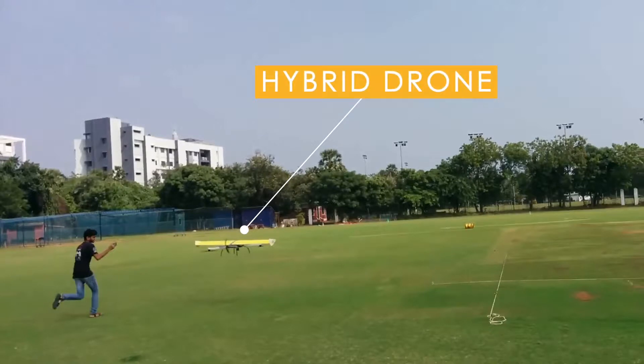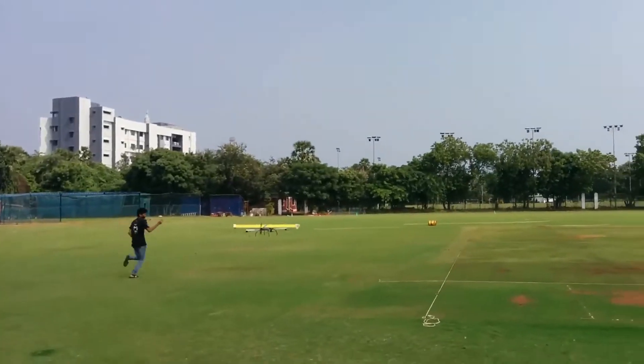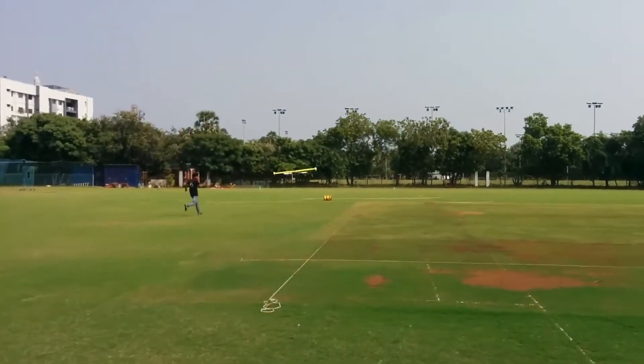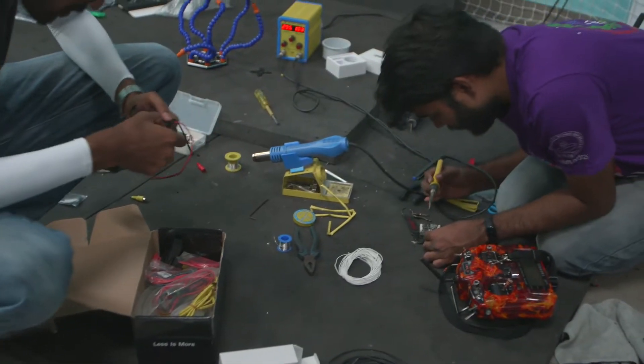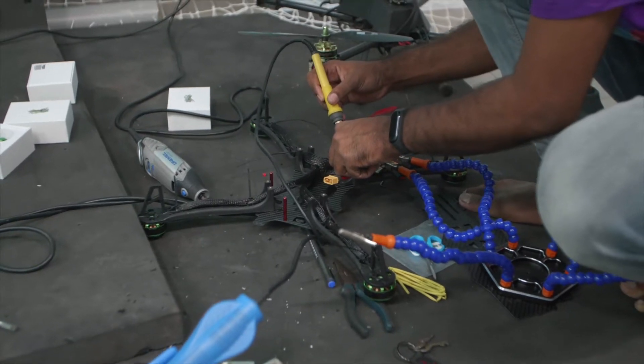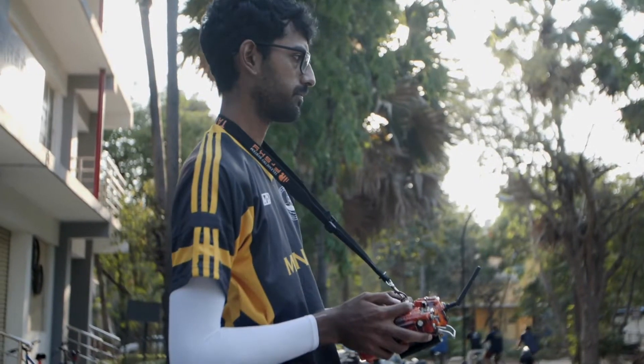The hybrid drones that the e-plane company is developing utilize the best of both technologies and will make services like drone delivery and flying taxis a possible reality. We do this specifically because we can make flying ubiquitous, which is really the whole point of this.